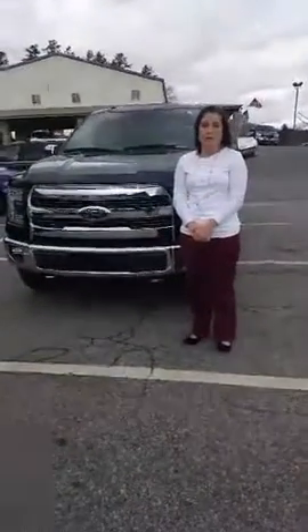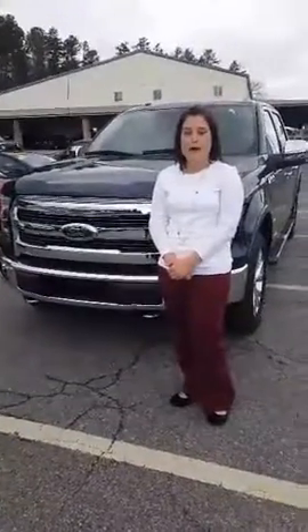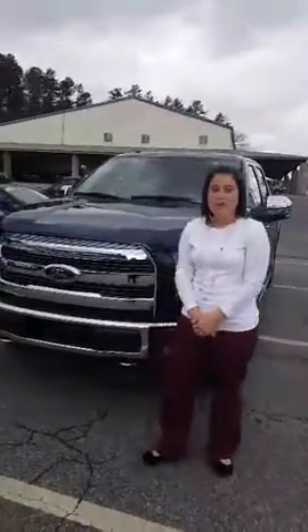Hi guys, my name is Tashina Warren and I'm a Ford Salesman here at eGolf Ford of Brevard. We are going live as of today. We know that you read our posts and see our wonderful deals, but now we want you to see them in person.